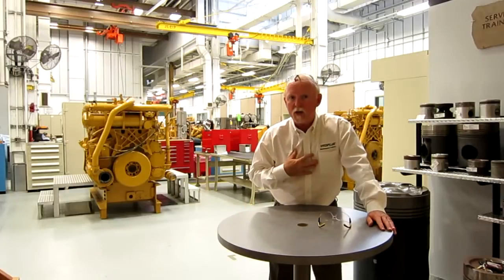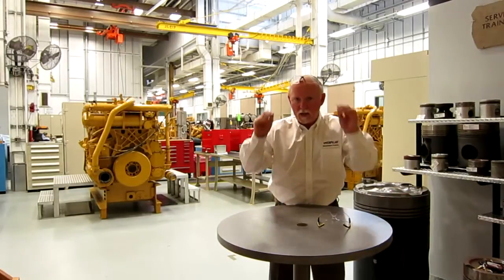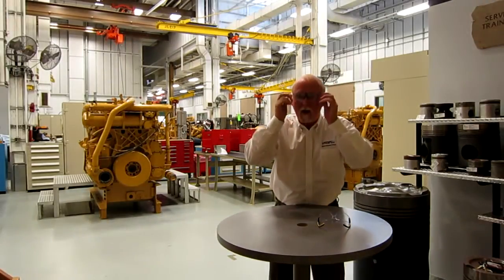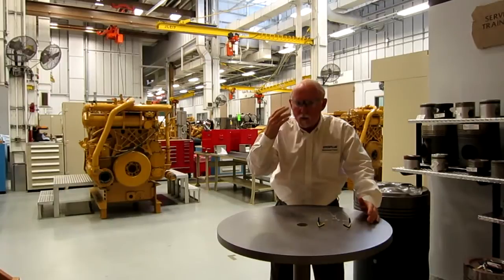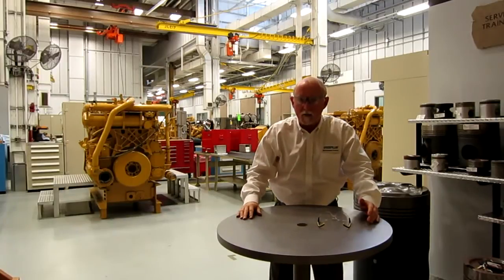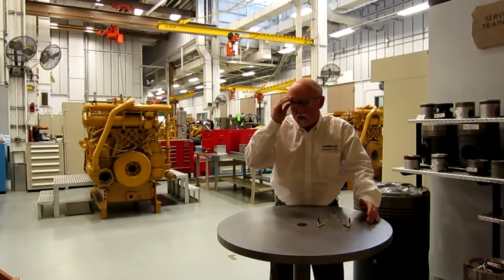Now, for a guy like myself who can't see good, I need bifocals. Well, we've taken care of that. These glasses right here have bifocals in the bottom. Now I can read, my glasses are on, not on top of my head. I'm staying safe. These work. Get yourself a pair of those.